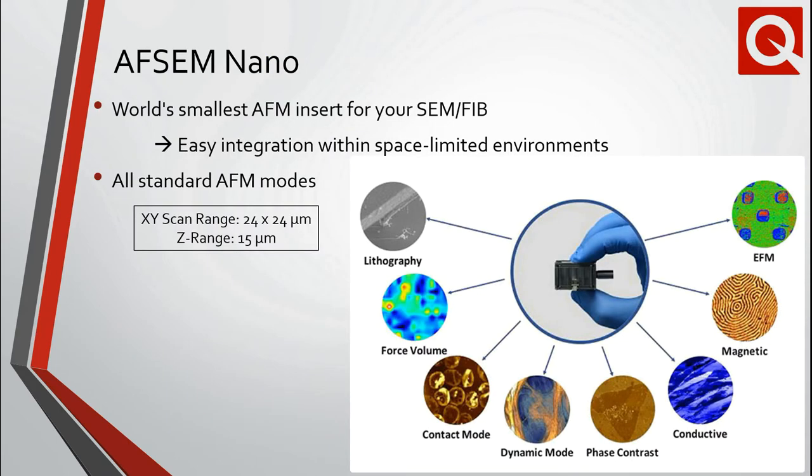Changing gears to the world of microscopy — the ability to combine and correlate complementary microscopy techniques is critical for materials research. In late 2020, we announced the AFSIM Nano, which allows the experimenter the ability to seamlessly combine and correlate AFM and SEM analyses. The AFSIM Nano is the world's smallest AFM insert and is compatible with many popular SEM, focused ion beam, and helium ion microscope models. Furthermore, the AFSIM Nano utilizes a wide range of AFM modes, including conductive and magnetic force microscopy.